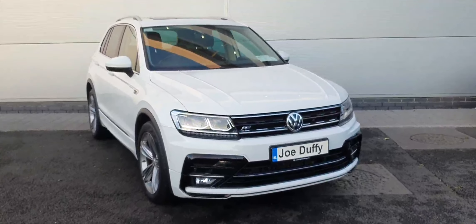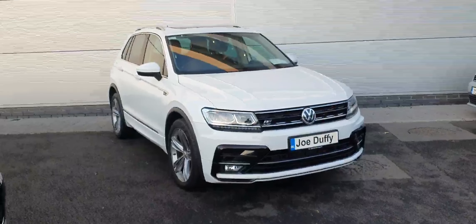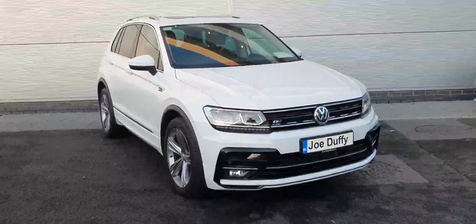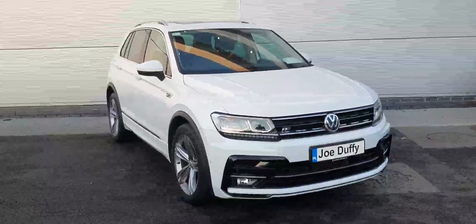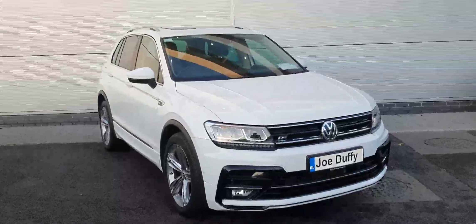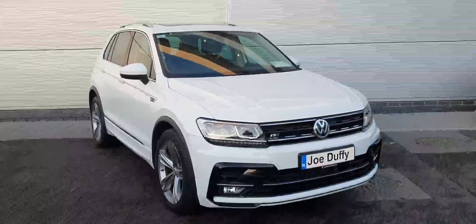Hello everyone and welcome back to Joe Duffy Volkswagen North Dublin. Today in stock we have this gorgeous Volkswagen Tiguan Aureline. This is a 191 plate car, comes with the 2 litre TDI 150 horsepower diesel engine and a six-speed manual gearbox. With this being the Aureline, it sits on these gorgeous 20-inch alloy wheels and also has a few other optional extras such as rear privacy glass and upgraded front and rear bumpers.